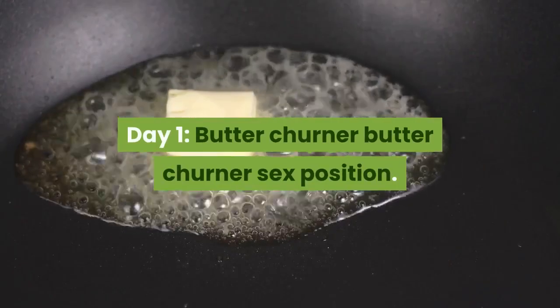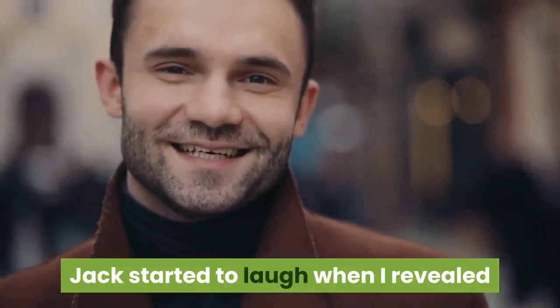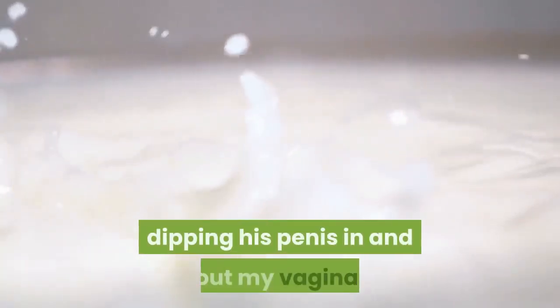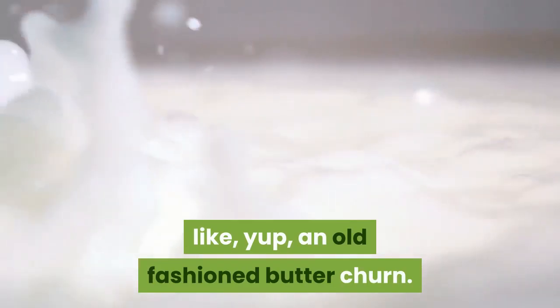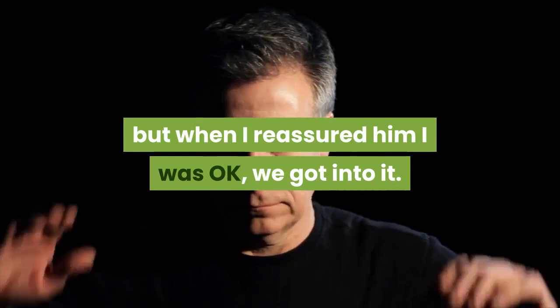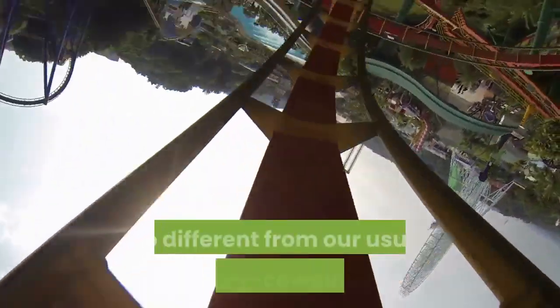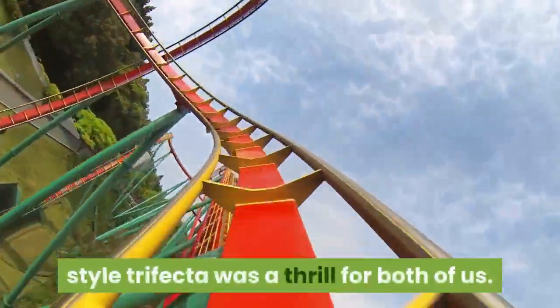Day 1: Butter Churner. Jack started to laugh when I revealed that I knew about this position because I had seen it in a porn. I lay down on my back with my legs in the air, and he literally squatted over me, dipping his penis in and out of my vagina, like an old-fashioned butter churn. Jack was a little nervous about hurting my neck, but when I reassured him I was okay, we got into it. Just doing something so different from our usual missionary-cowgirl-doggy-style trifecta was a thrill for both of us.